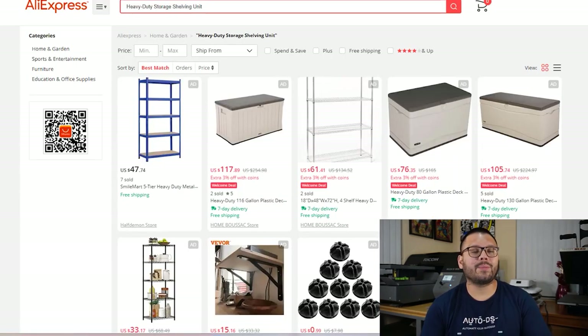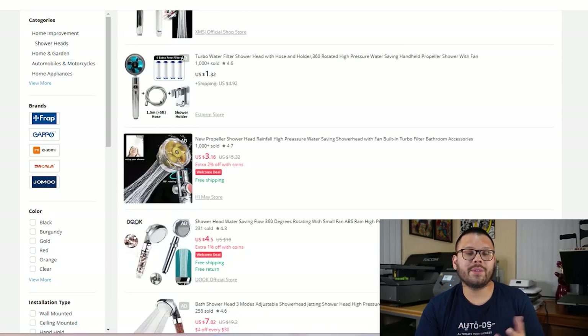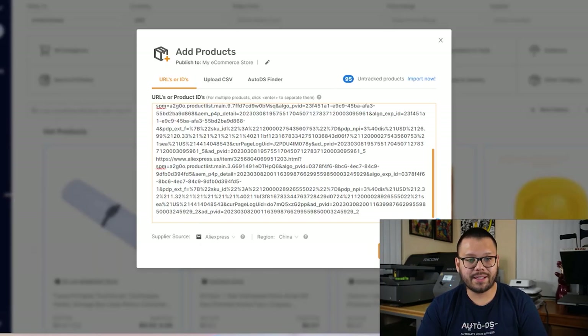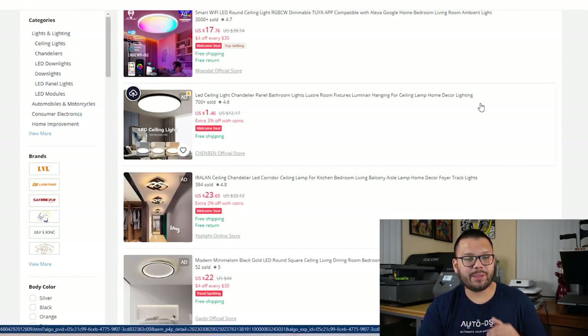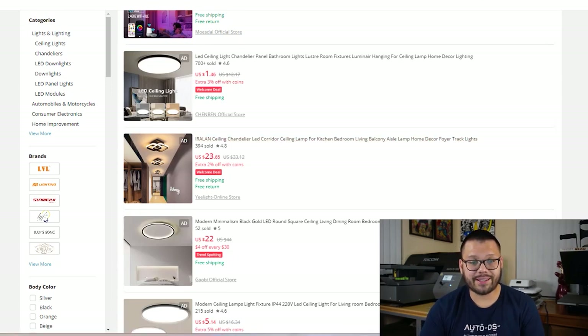Heavy duty storage shelving units are up next, perfect to store pretty much anything you need, followed by a high-pressure shower head with lots of variations — some with a massage mode, different water flow settings. I'm adding this one to our store as well. Continuing with the LED ceiling lamp — these come in a few different variations: some are LED and color-changing where you can choose the color from your phone, others are more basic with three temperature settings, and some have a more modern minimalist look. I'm going to add this one as well.